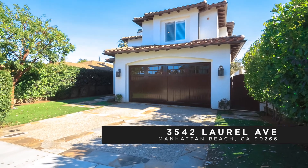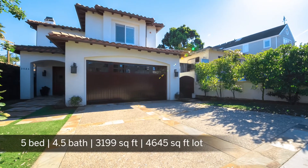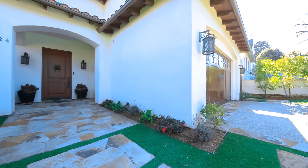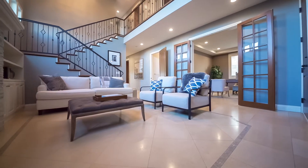Nestled in Manhattan Beach's coveted tree section, this five-bedroom, four-and-a-half bath classic coastal home with contemporary lines is perfect for entertaining as well as comfortable family living, with approximately 3,200 square feet of open living space.